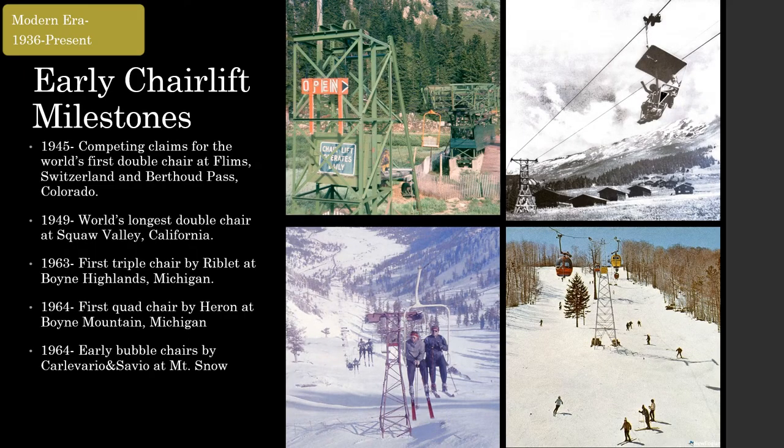All of the first chairlifts were single chairs — anything else was considered too risky. That changed in 1945, when the first two double chairs in the world came online. Both Flims, Switzerland, and Berthoud Pass, Colorado have claimed the world's first double chair. The lift at Flims is also the world's first detachable chairlift. The bi-cable double at Berthoud Pass was built by Heron. Heron would go on to build many pioneering ropeways of the post-war era, including trams at Heavenly, the Royal Gorge, and Estes Park, as well as many early lifts at Squaw Valley, including the world's longest double chair at the time. Heron's lifts at Squaw Valley gained an international stage during the 1960 Squaw Valley Olympic Games.